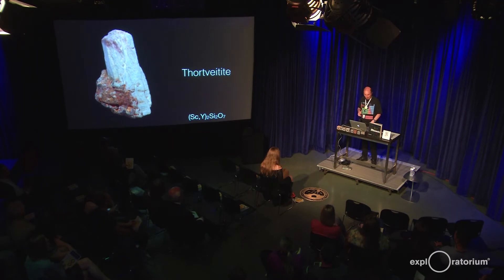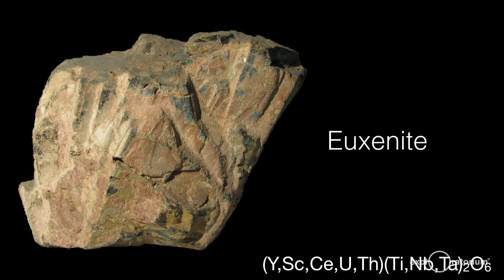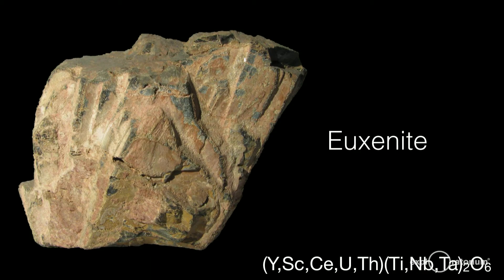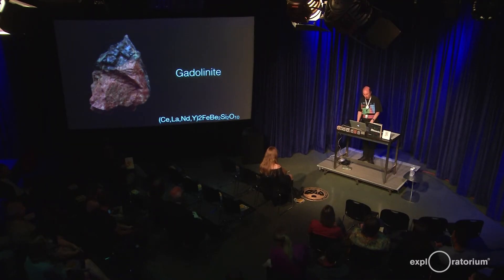Thortveitite is kind of a grayish-green, black, or gray color and was named after Olaf Thortveit. Euxenite is also a mixture of yttrium, scandium, cerium, uranium, and thorium — those second row elements at the bottom of the periodic table. And gadolinite contains cerium, lanthanum, neodymium, and yttrium, also a silicate mineral. These minerals are found in Sweden, Norway, and also in the U.S. in Texas and Colorado. So these elements are actually spread quite widely over the surface of the earth.